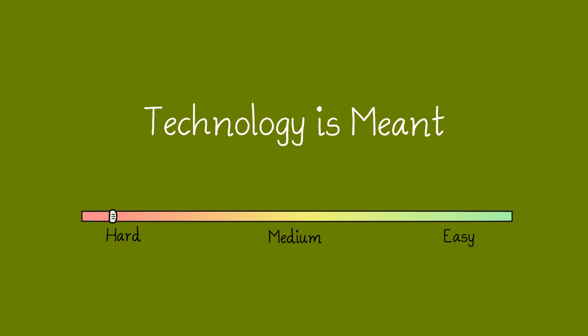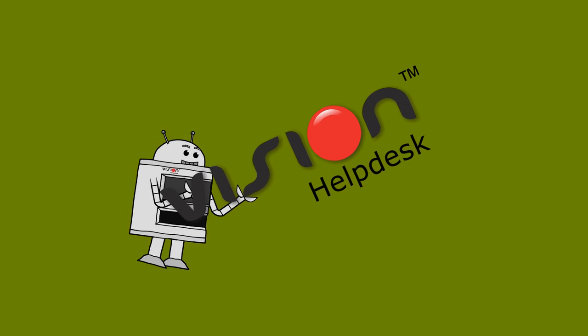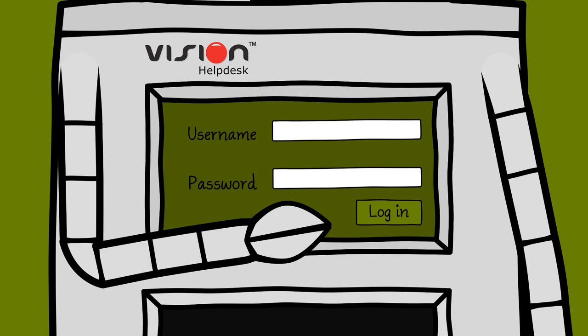Technology is meant to make our life easier, right? That's what folks at Vision Help Desk believe, and they created an online help desk solution that manages support for multiple companies and products at one centralized place.